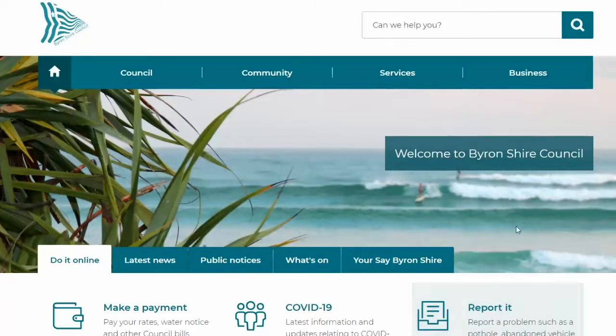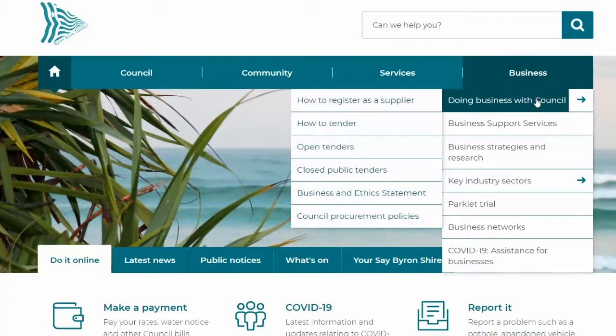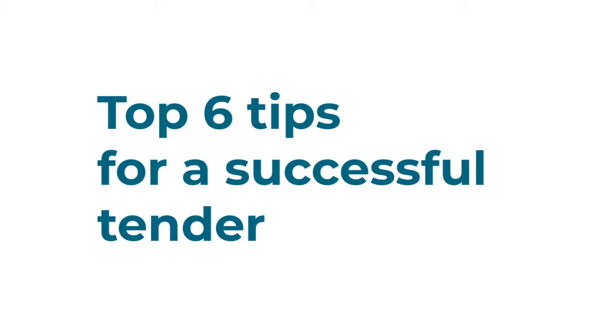Are you interested in doing business with Byron Shire Council? Keep watching to find out our top six tips for a successful tender.